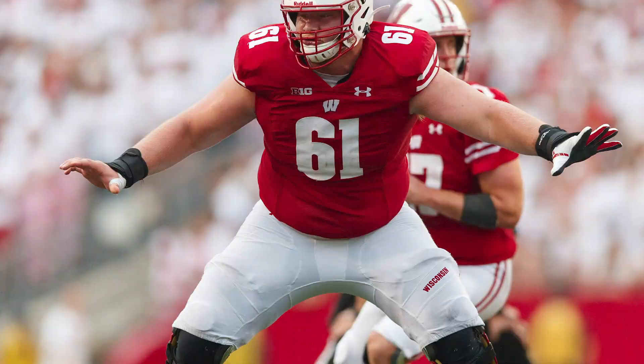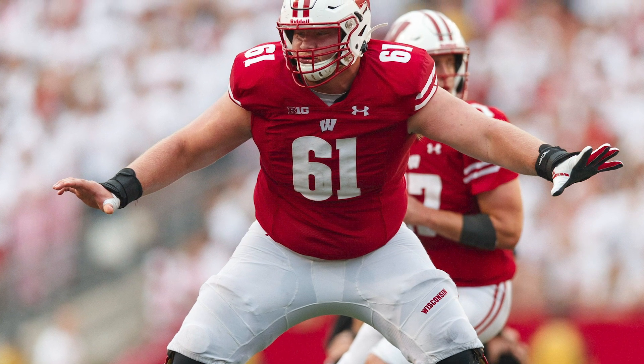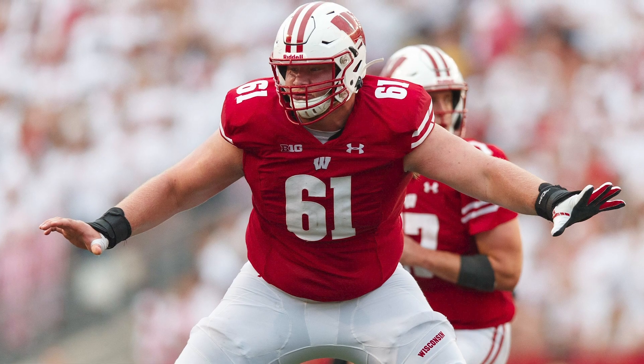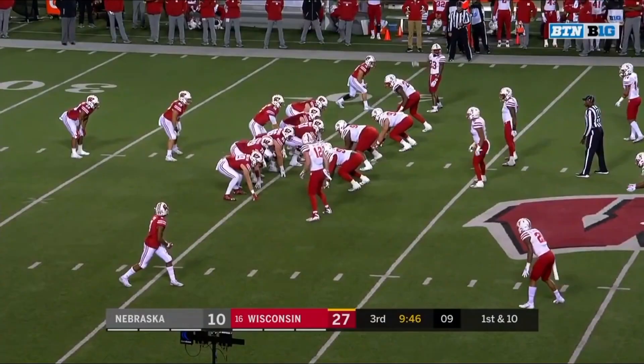If he can recover fully, the Cowboys may have gotten a huge steal by selecting him on day three of the 2020 NFL draft. Let's take a look at Biadasz in 2018, prior to hip surgery, and I'll show you exactly what I mean.